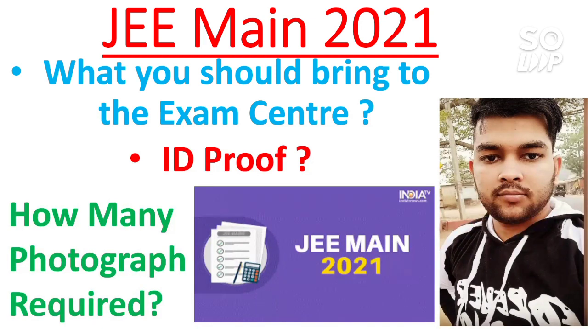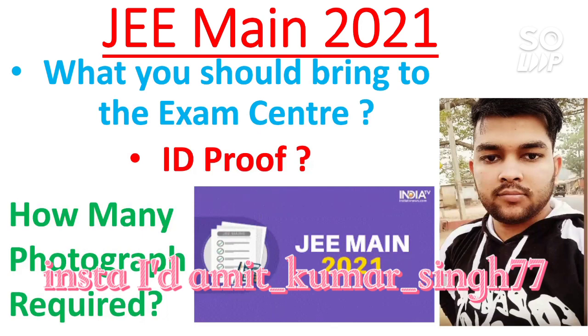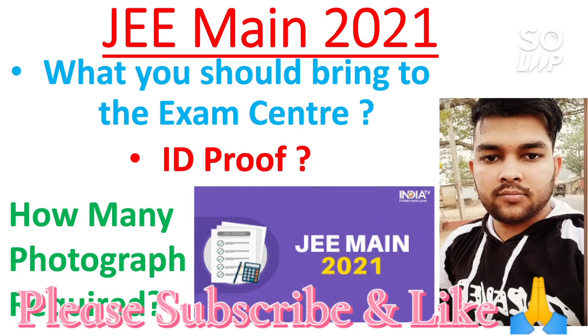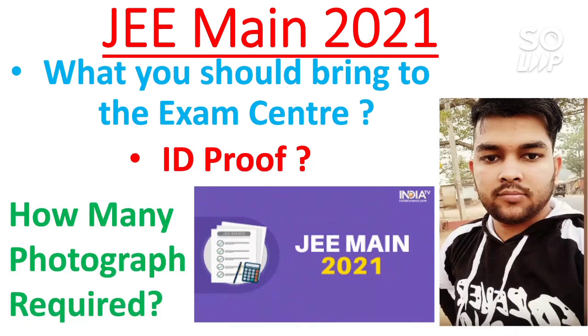This video might help clear your confusion about what to bring to the examination center, which ID to carry, and how many photographs you need. Please subscribe to my channel for complete information and more JEE-related videos. I have already made videos on transferring attempts, refunds, and cutoffs for NIT CS, EC, and Triple IT branches. Many more videos are coming, so stay with this channel for support and guidance throughout counseling.